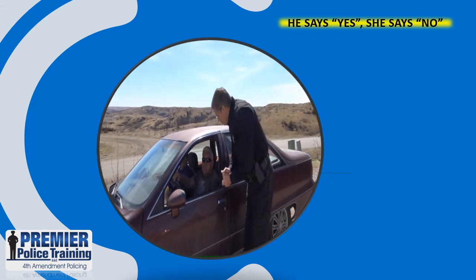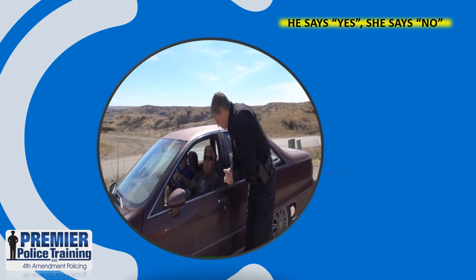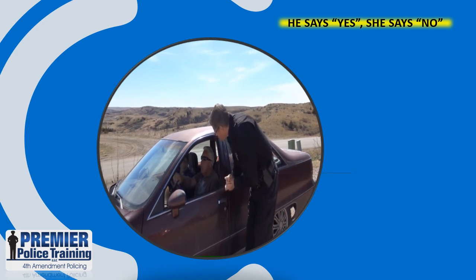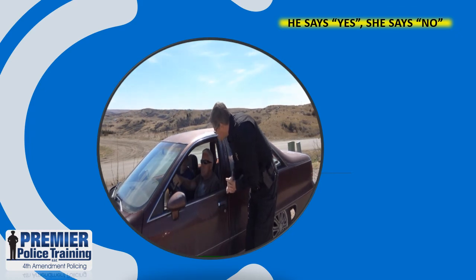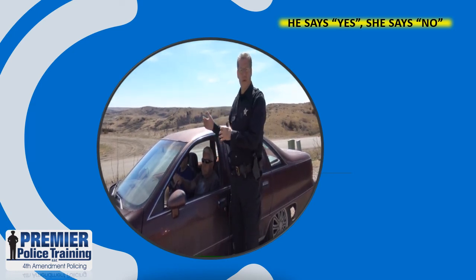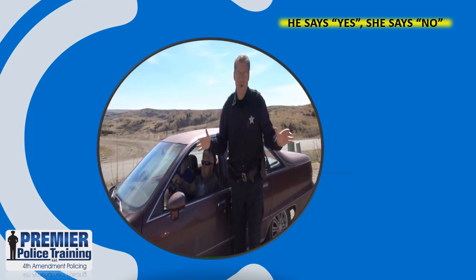Hello, sir. Don McRae with the Sheriff's Office. Is this your vehicle? Yes. May I ask who is with you today? It's my wife. May I have consent to search your vehicle? Sure. Then if I get both of them — wait a minute, officer, I think I would rather you didn't. You don't want me to search? No. All right, I will honor that. In this situation, the husband said yes, the wife said no. She invoked her Fourth Amendment rights. No consent search can be conducted.